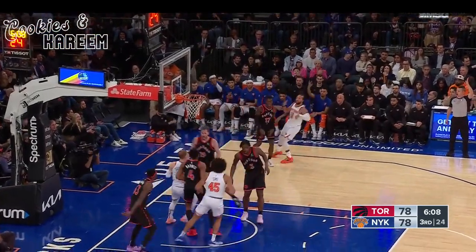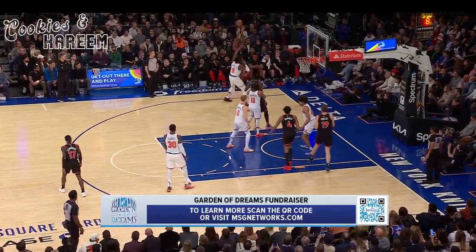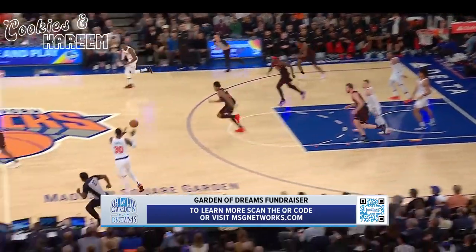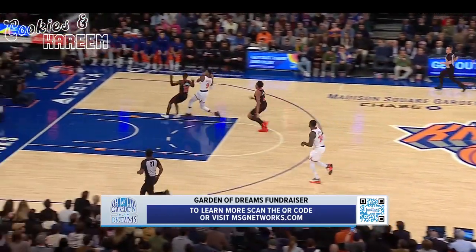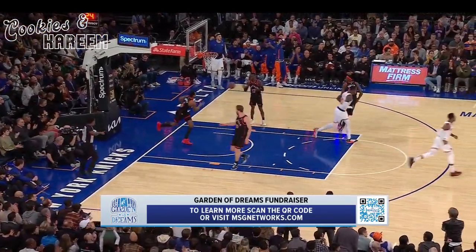Brunson gets to the corner and nails the three-pointer. Plays catch with Siakam — Siakam gets it out in the corner and Anobi barely touched it, rushed the shot. Brunson whips a quick pass, nice outlet now to Barrett inside — that's a gorgeous fast break. I don't think the ball touched the floor.